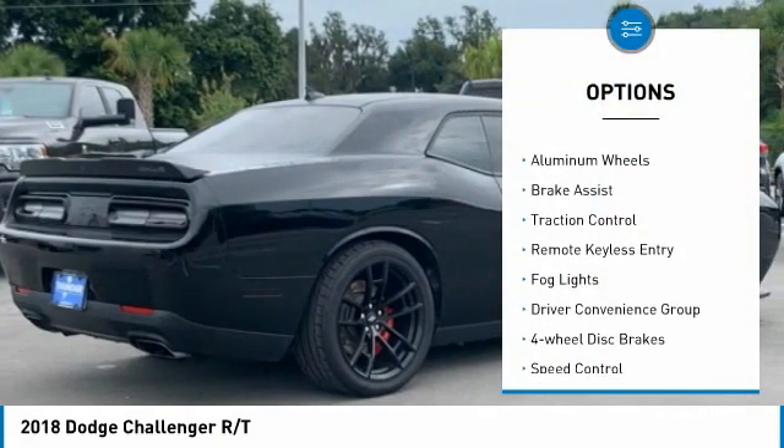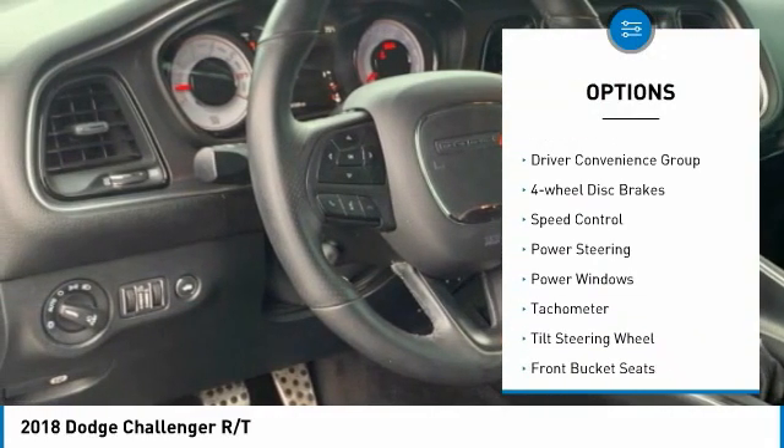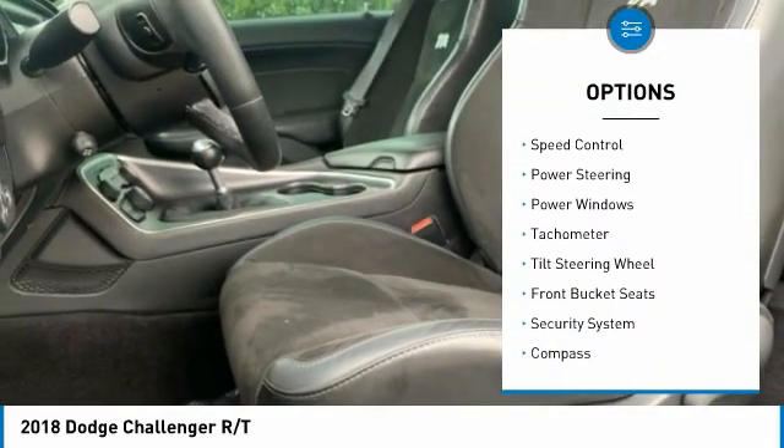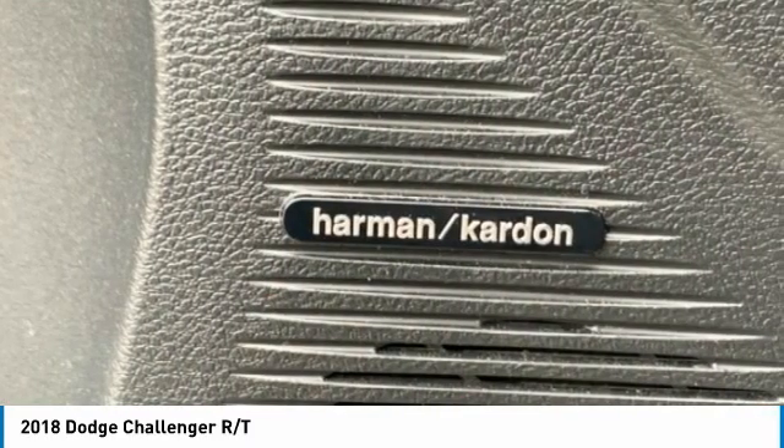Electronic stability control, alloy wheels, brake assist, traction control, remote keyless entry, fog lights, driver convenience group, four-wheel disc brakes, speed control.